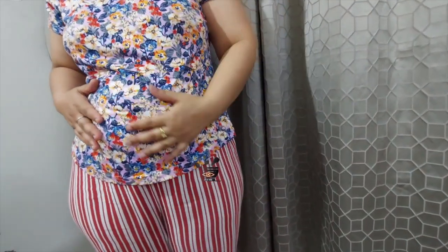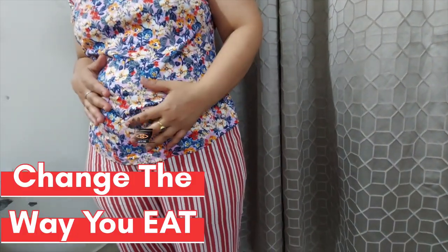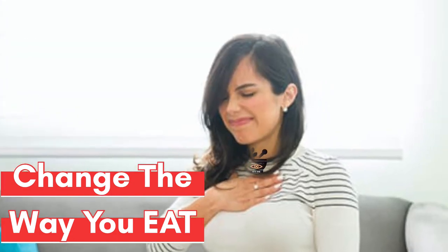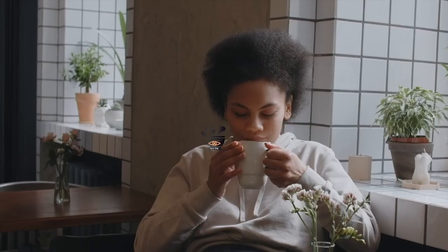So the best way to deal with this problem is to make certain changes in your eating habits. How you are eating is very much important, just like what you are eating. The way you eat food can also cause problems of gas and bloating in your stomach.